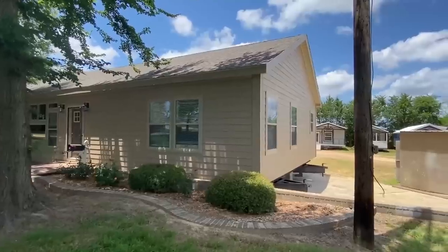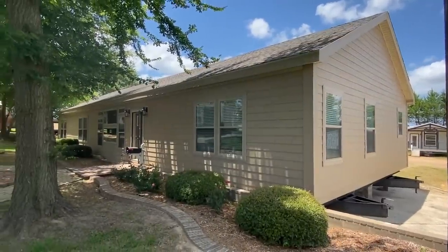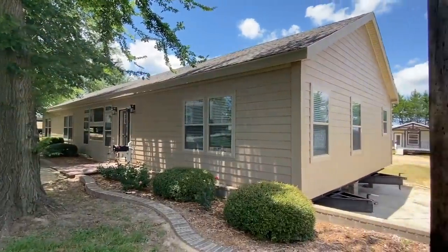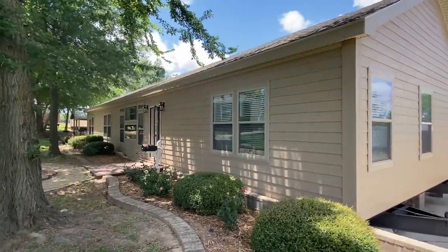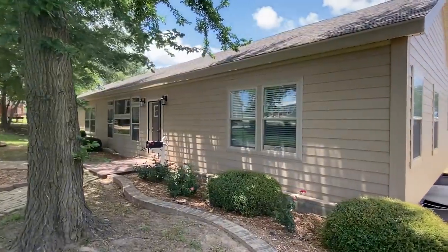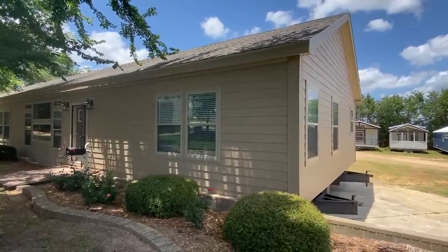Hello ladies and gentlemen, my name is Chance and I'm back with a brand new tour. What I love most about this one — it's in the shade! But I love the layout on this house and I think y'all are going to really enjoy this one, so be sure to stay tuned.